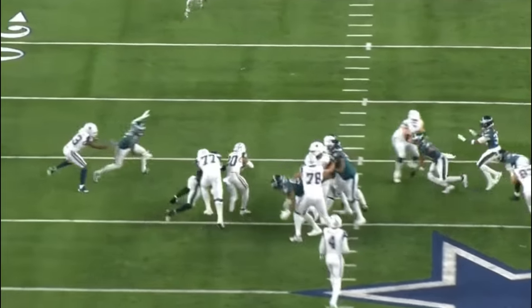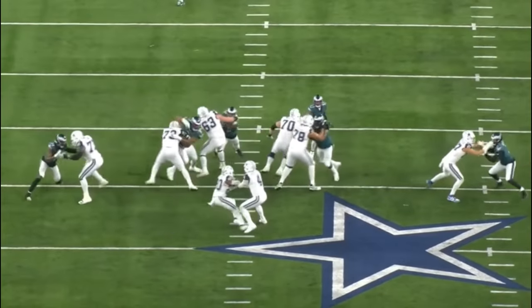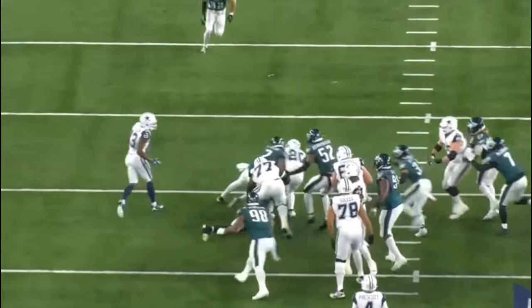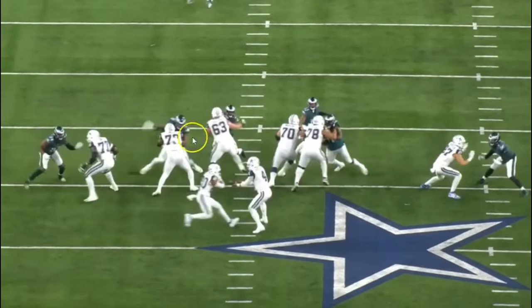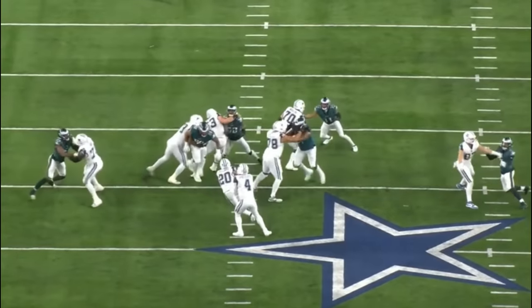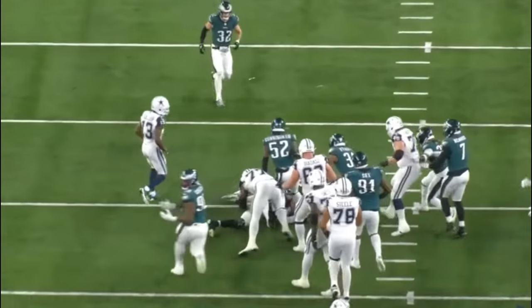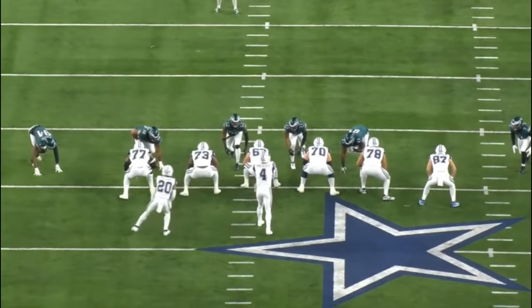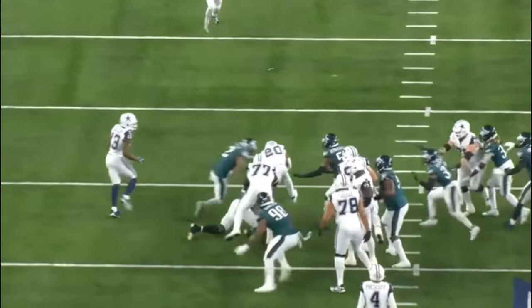This was the first play where these guys went up against each other — first quarter, three minutes left. Carter had played about seven to eight snaps at this point. It's fourth and two, a big moment for the Dallas Cowboys. You can see Jalen Carter swims to the inside on Tyler Smith, gets over the top with a nice left punch. Great job by Carter to get over the top, but in my opinion Smith holds Carter here — it doesn't get called — and the Cowboys pick up the first down.